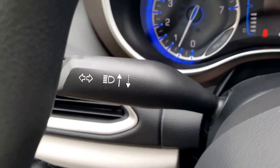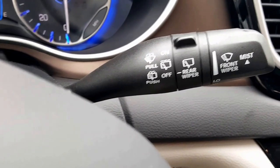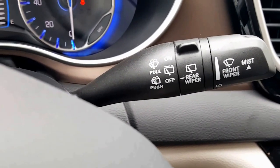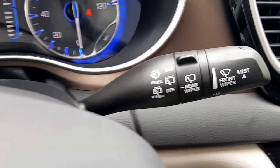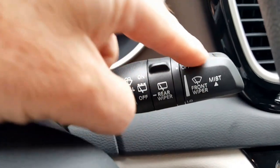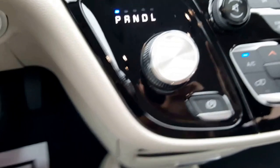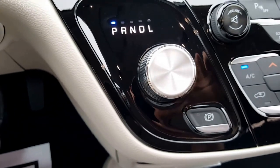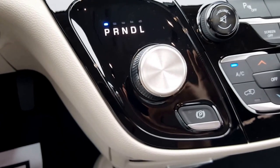Over here is your blinker; it also controls your high beams. This one here controls your wipers — pull to do the front spray and push to do the rear spray. The second little dial controls the rear wiper and this one out here is for your front windshield wiper. You have a rotary dial gear selector — pretty self-explanatory but takes a little getting used to.